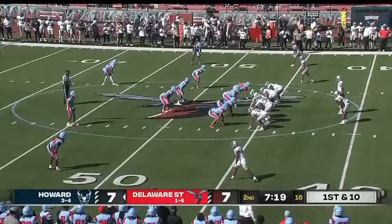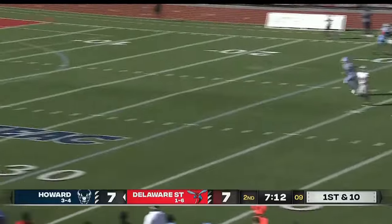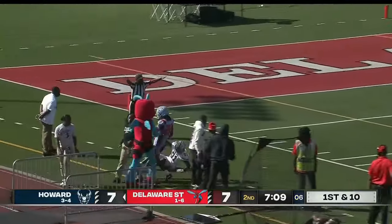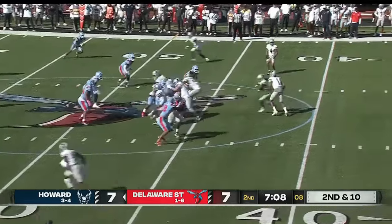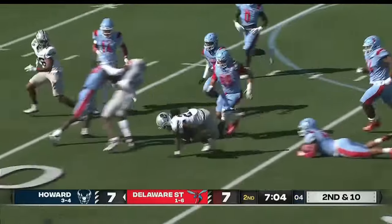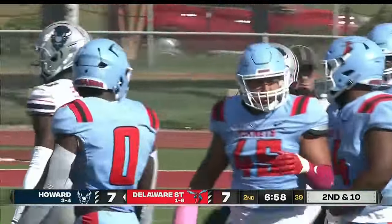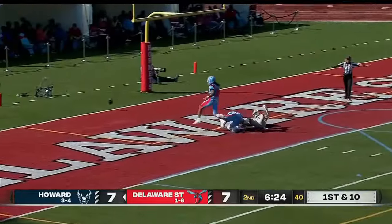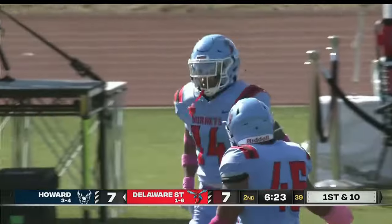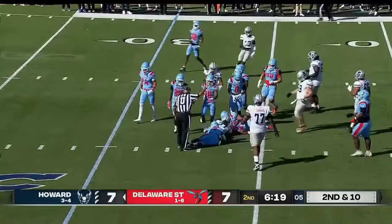Second straight carry, keeping those legs churning, running his way toward what appears to be a Howard first down. They're at the 40 — and a conference deep shot, Williams' long ball — good coverage that time by the secondary. Eight yards — a hot hand has been Wheeler, man.